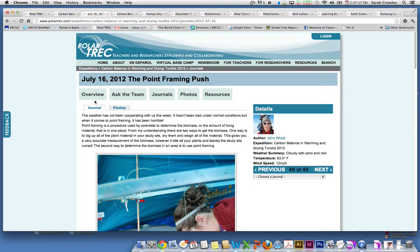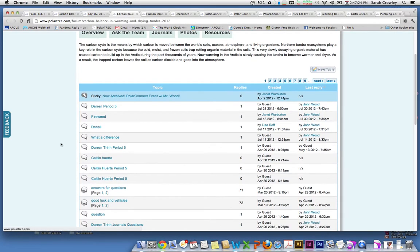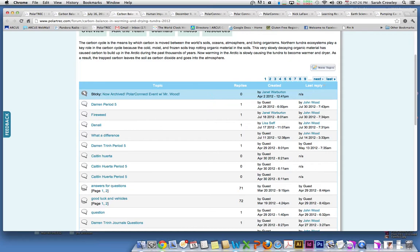If you have a question about what's going on in the journals or what's happening in the field, you can ask the team. If you click here, you'll see all of the different questions that are being asked, and John is answering them in real time.